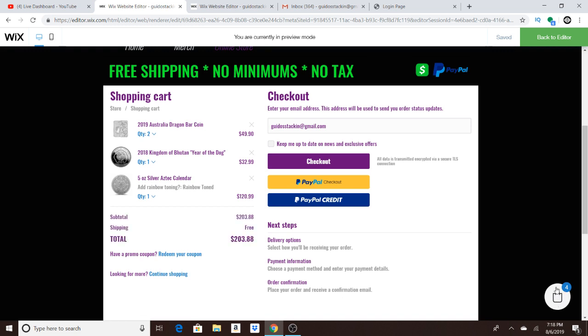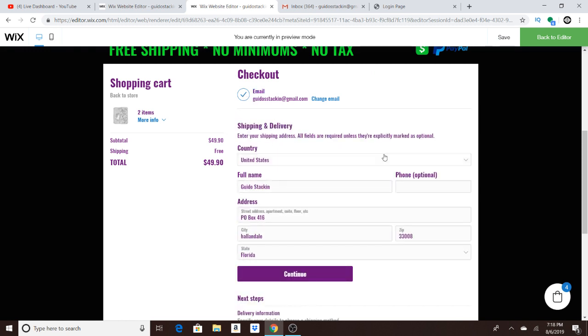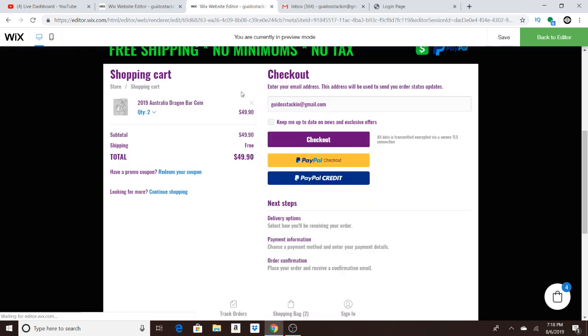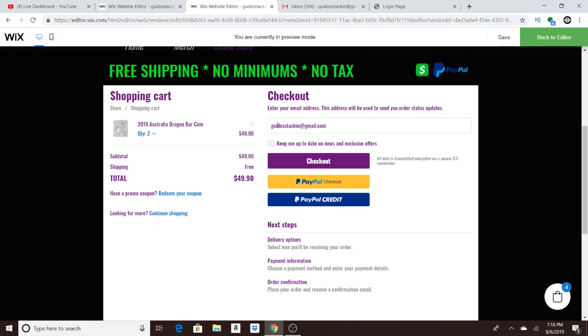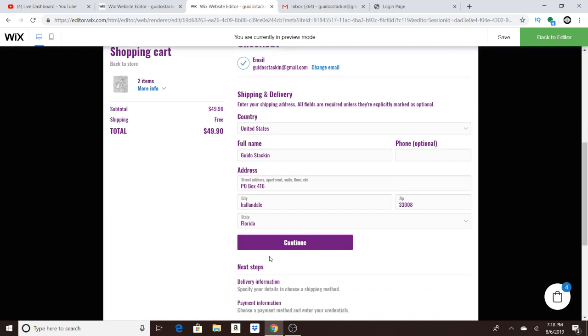Then you click your little bag right here. I got four items in here — you click that down here and it'll bring you the total. And when you click checkout, it's going to bring you right here. It's going to ask you your email, so you type in your email. Then if you want to get some more exclusive offers and stuff like that, which I highly suggest, you click this and it will send you updates. Then you put in your address.